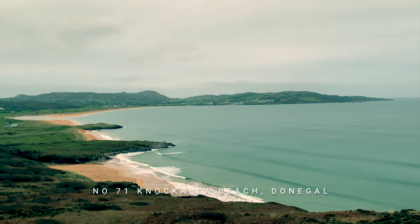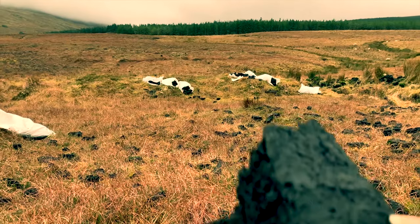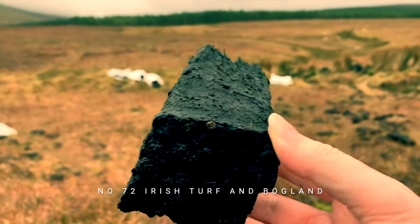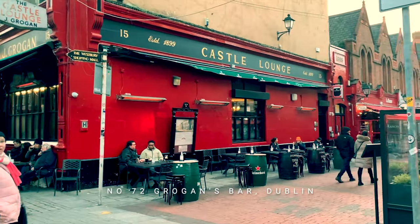In film number 70 we visit White's Tavern in Belfast on St Patrick's Day — great atmosphere. And then another beautiful Donegal beach, this time Nacalla Beach — a real stunner. Film number 72 looks at Ireland's turf bogs and their sustainability. Now this Dublin pub, Grogan's, is a real must-visit — it's like going back into the 1970s.